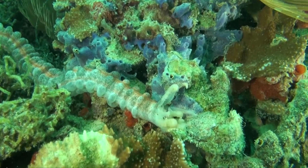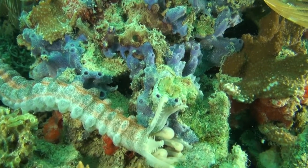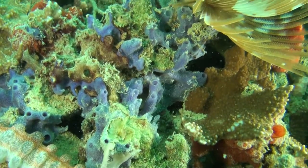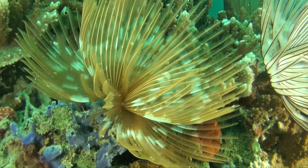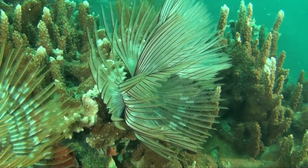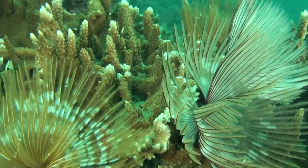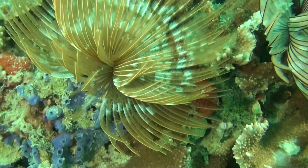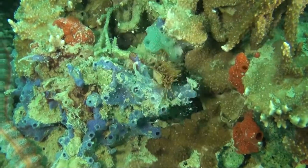Kaneohe Bay is also filled with all types of beautiful sponges and these big long sea cucumbers that wind throughout the reef with the feather duster worms. The feather duster worms come in a myriad of different colors and one can see over a thousand of them on one scuba dive. We still don't know yet what causes these feather duster worms to pull into their shell when you get too close.